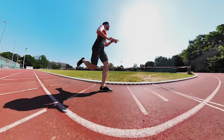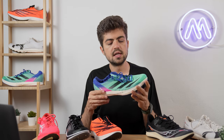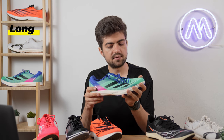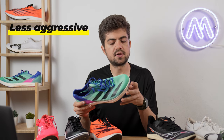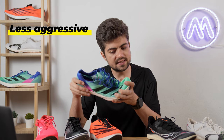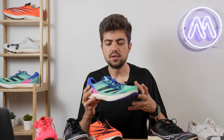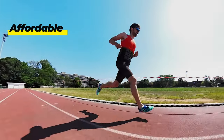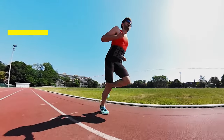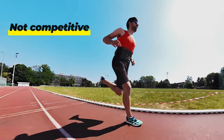The Avanti TYO feels very different from the others — less aggressive, quite flexible in the forefoot, and very pleasant to run in. The fit runs long so go half size down or use a runner's knot. It almost feels like a training spike that won't go too hard on your calves — fine to use once or twice a week. It's a nice, affordable shoe but not a competitive choice for faster runners over 5K or 10K.